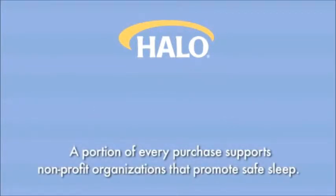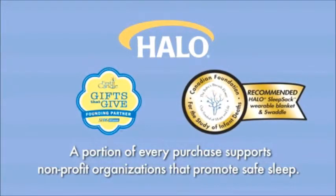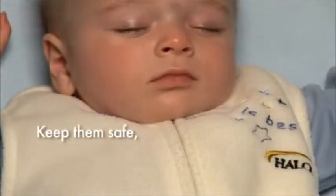A portion of every purchase supports nonprofit organizations like First Candle, SIDS Alliance, and the Canadian Foundation for the Study of Infant Deaths. Keep them safe, keep them warm — with Halo.